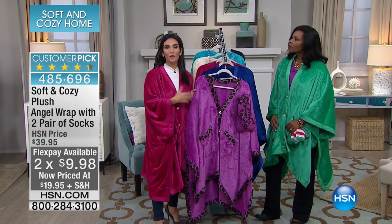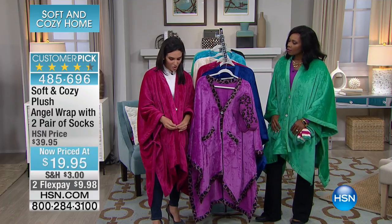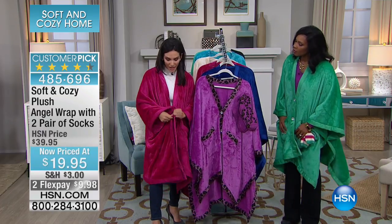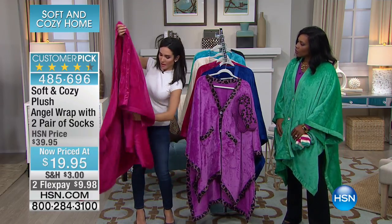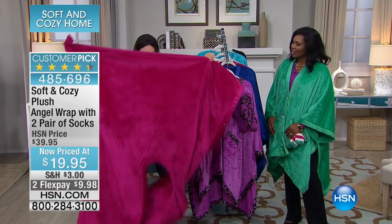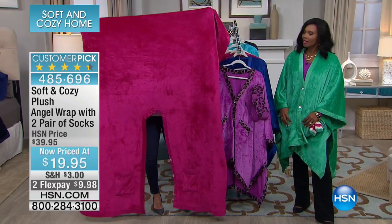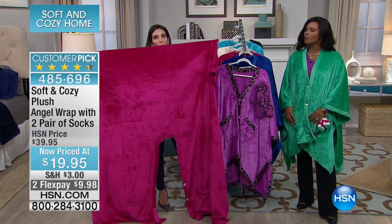Just to put this into perspective, our throws are 50 by 60. I want to take this off and show you how big this is — 58 by 72. This is really, really big. This is like living in your favorite blanket. That is huge. And it's completely machine washable. You can really see the nice wrap that it is.